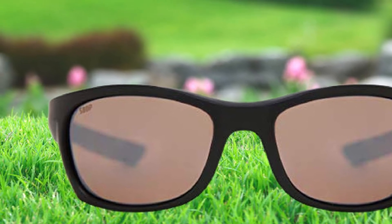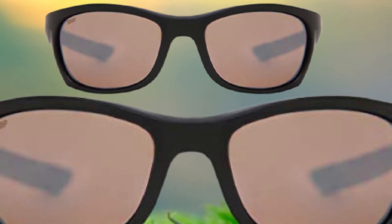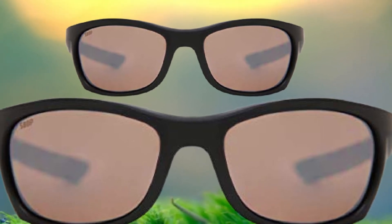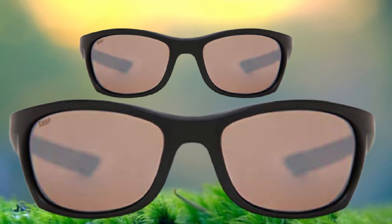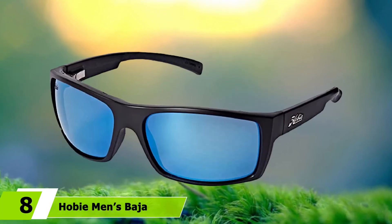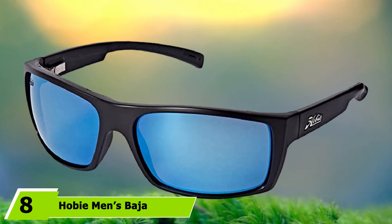Options include a sunrise silver mirror for low light and a high-contrast green mirror. The wrap-around frame is made from heavy-duty TR-90 nylon and features rubber nose pods and co-molded temples. Colors range from matte orchid to matte tortuga fade and tortoise.